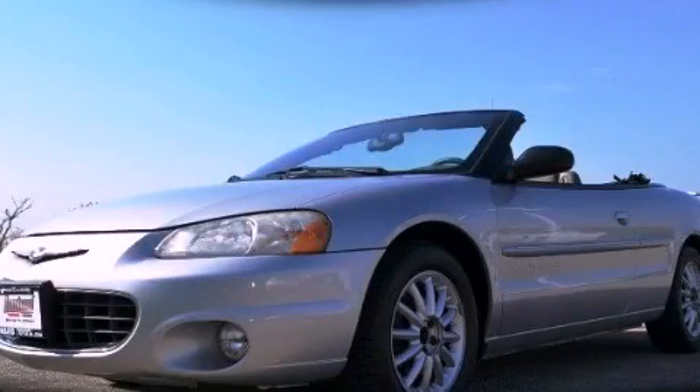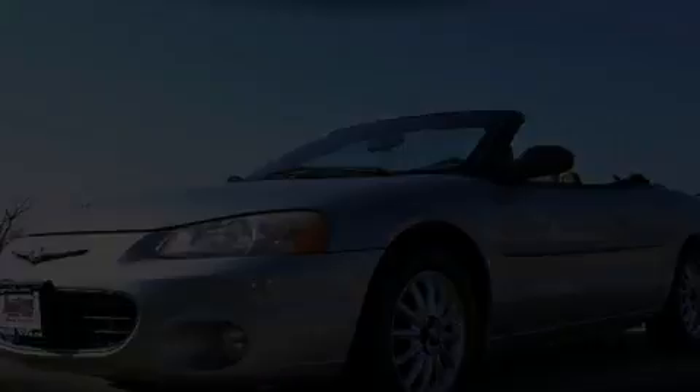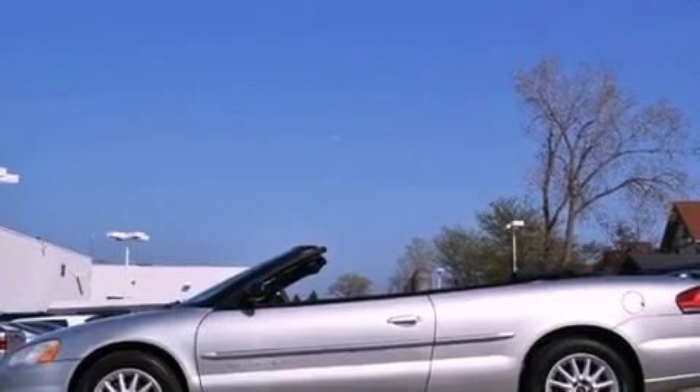This is a 2001 Chrysler Sebring. It features a 2.7-liter six-cylinder engine and a four-speed automatic transmission.